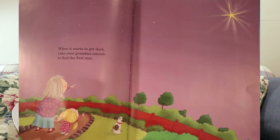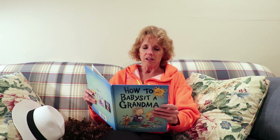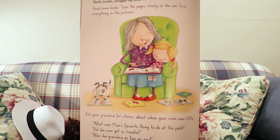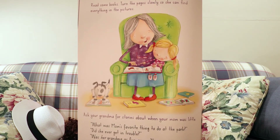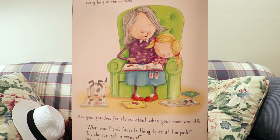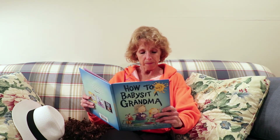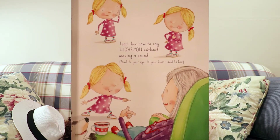When it starts to get dark, take your grandma outside to find the first star. Back inside, snuggle up and read some books. Turn the pages slowly so she can find everything in the pictures. Ask your grandma for stories about when your mom was little. What was mom's favorite thing to do at the park? Did she ever get in trouble? Was her grandma as much fun as you? Teach her how to say, I love you, without making a sound. Point to your eye, then hug yourself and point to her. I love you.